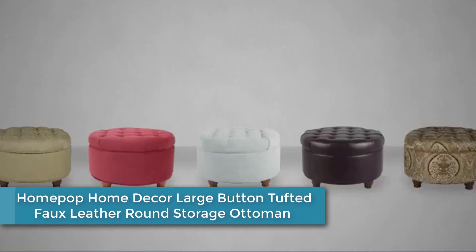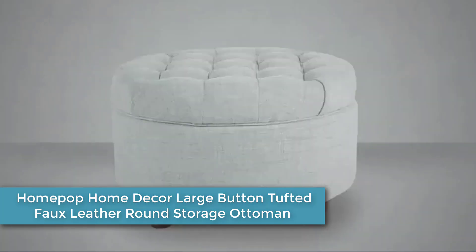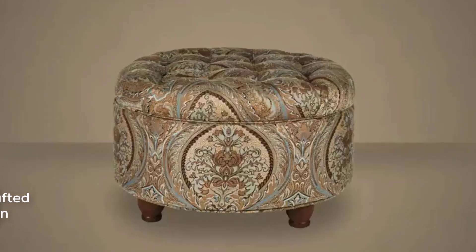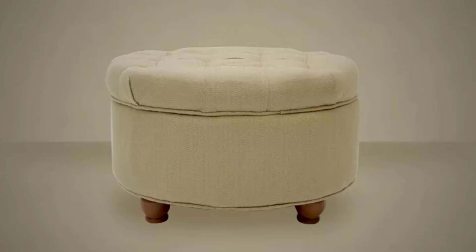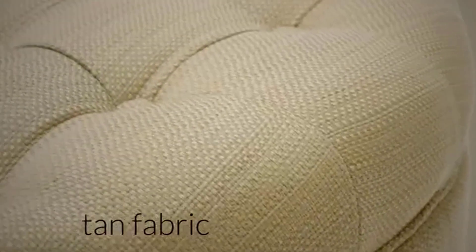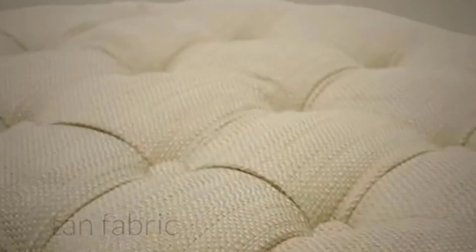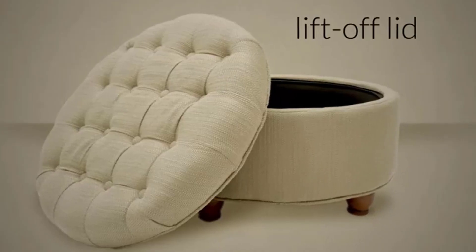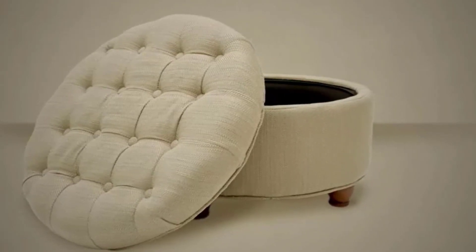Moving to number 3: the Homepop Home Decor Large Button Tufted Faux Leather Round Storage Ottoman. This is a stylish and functional piece of furniture featuring a round shape upholstered in faux leather, giving it a sleek and modern look. The ottoman is designed with a button tufted top that adds a touch of sophistication. It also has a hidden storage compartment inside, providing ample space for storing blankets, pillows, or other household items.